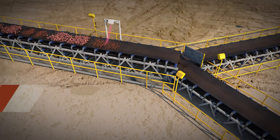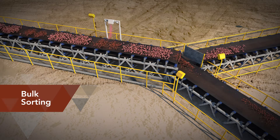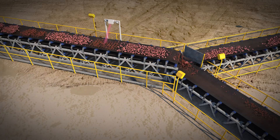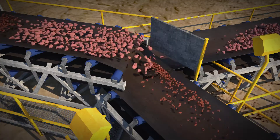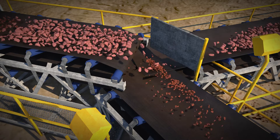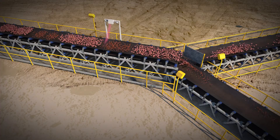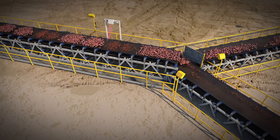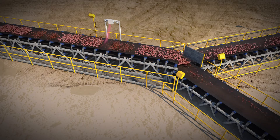Further down the process chain, bulk sorting can be integrated anywhere from the bench to the concentrator. Bulk penetrative and surface-based sensing technologies can be applied to identify and separate pods of low-grade from high-grade target material. CRC ORE is working with mining and METS participants to develop the right combination of conveyor sensors across a belt for a particular ore type to allow effective bulk ore sorting.